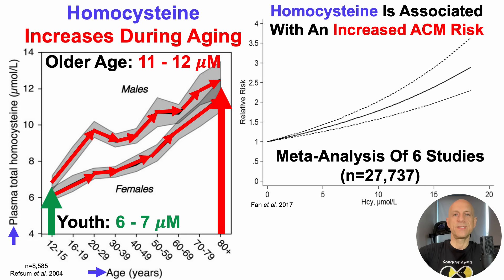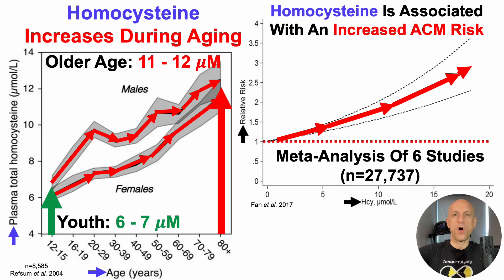This is a meta-analysis of six studies that included almost 28,000 people. On the y-axis, we've got relative risk — the risk of death for all causes — plotted against circulating levels of homocysteine, HCY. When the dashed black lines are completely above 1, that's a significant association. We can see that even at very low levels of homocysteine, all-cause mortality risk significantly increases as homocysteine increases, even from values as low as 1 to 2 micromolar. Together, these data suggest that lower is better for homocysteine, and avoiding the age-related increase may be important for minimizing risk of death for all causes.